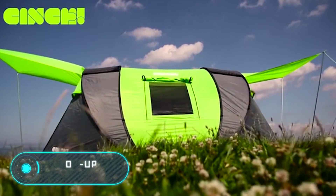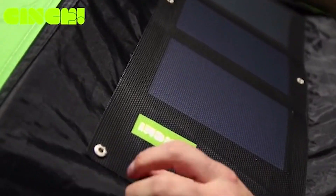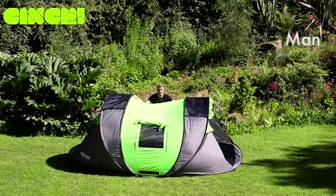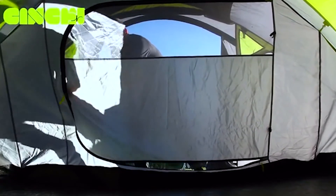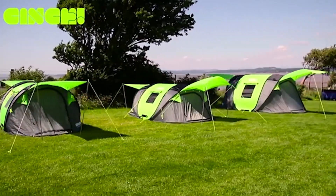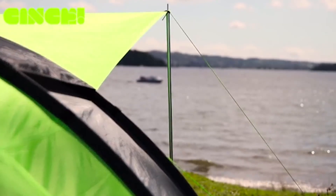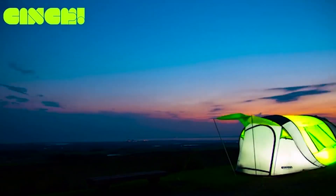Pop-up tent. According to the creators of this tent, equipped with a solar battery and USB ports, you can put it up in only one minute. The power of the battery is 13,000 mAh. The tent is also covered with a light-reflecting surface that keeps the inside from overheating. Two exits guarantee the best ventilation, and two LED lights inside are responsible for the illumination. The starting price of this tent is $225.